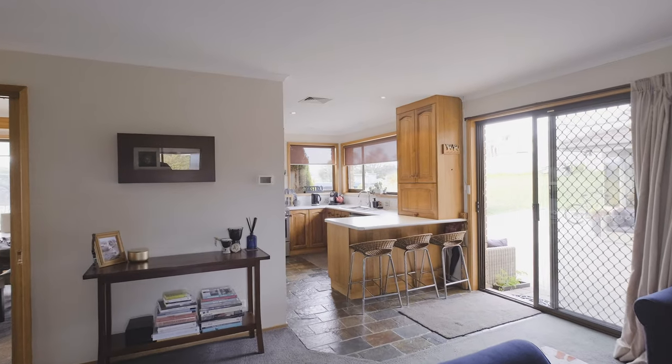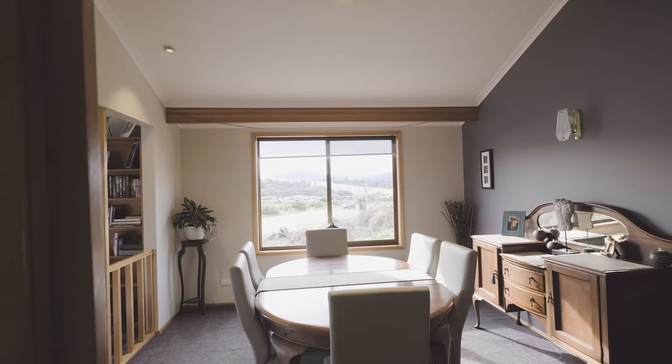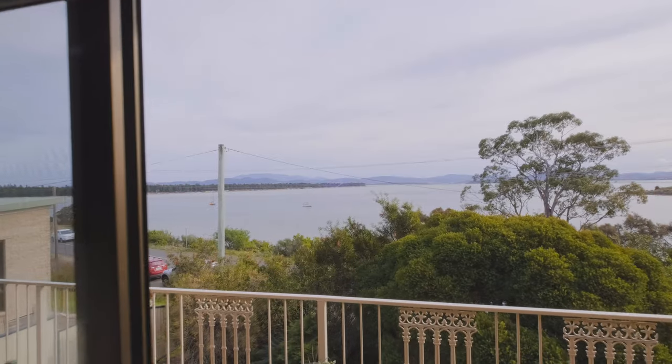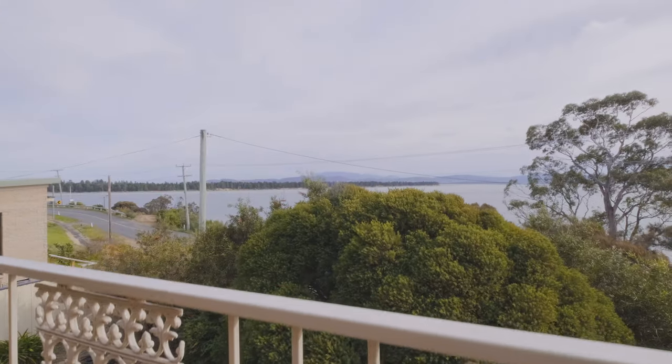The top floor consists of a beautiful blackwood kitchen and casual seating area. There's a formal dining area and just down a few stairs into the formal lounge area. With access via a sliding door, you've got a balcony that just takes in a beautiful view.